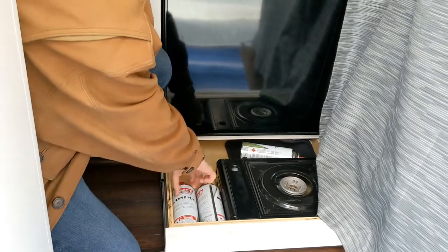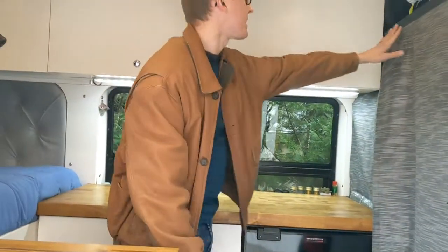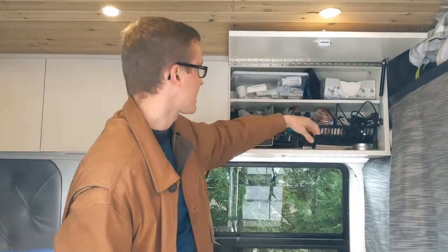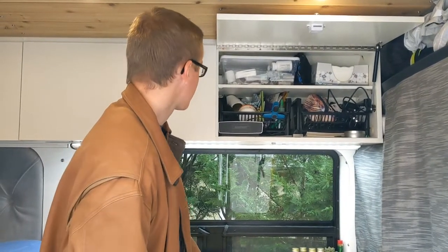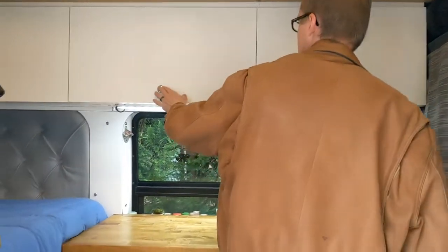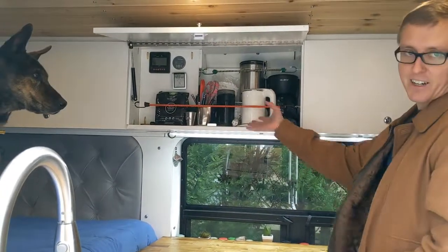That's where we keep our butane stove — it just uses these little canisters. The overhead drawers stay closed with these PopLock drawer locks, made by SeaDog. They open up and stay up with little pneumatic gas struts. We have various supplies in here like medicine and things like that. And the most important cabinet: coffee and tea.